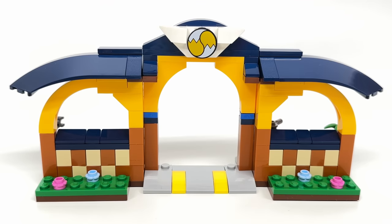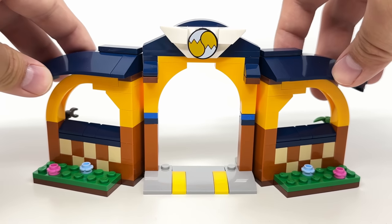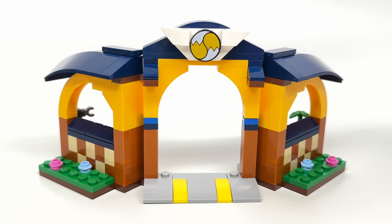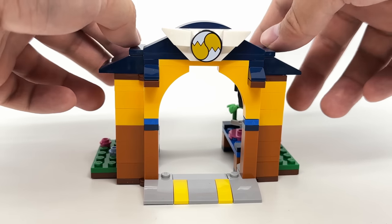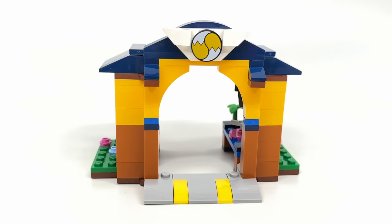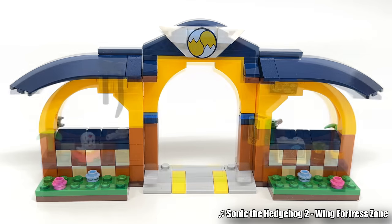As for Tails' Workshop, there's that 2x2 circular tile that also appears on the Tornado. This design has some folding capability with how it's connected — each wall uses hinge connections so you can display it from some different angles. Also look at how there's the checkerboard design found in the Green Hill Zone sets in this front display. There are some flowers as well, and I like the versatility of the display there.